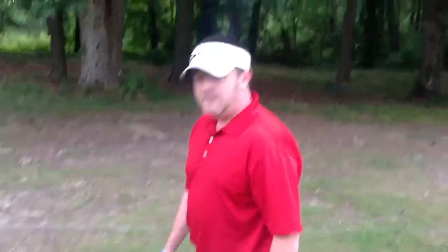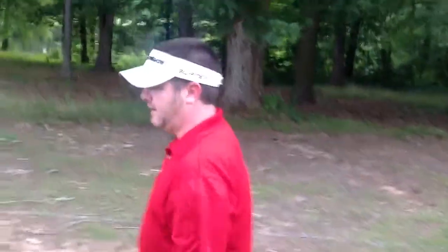Now we're here at the beautiful par 5 second at Piney Point. I just blistered a drive down the middle, 5 iron in, hit a brutal block out right here in the tree line. Now we're hunting for the golf ball. Come help me find it and see what we got.